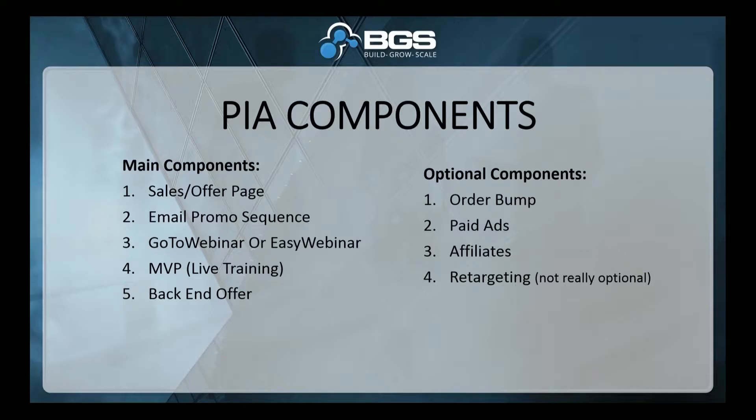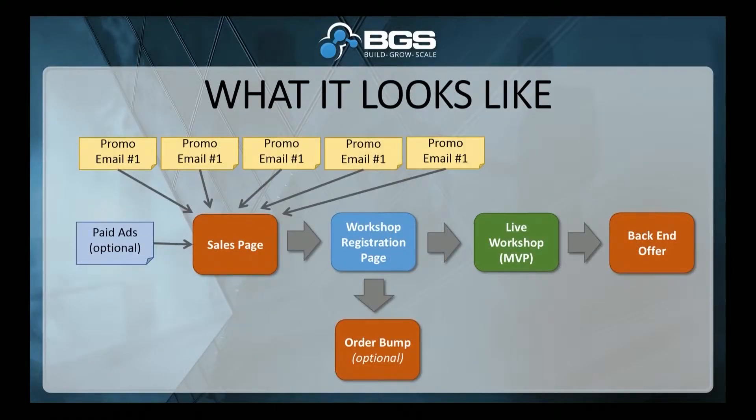And then retargeting — which is not really optional, because otherwise everything I taught you guys this weekend wouldn't be true.